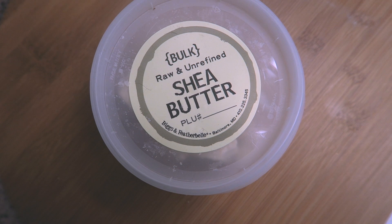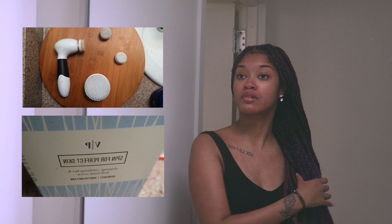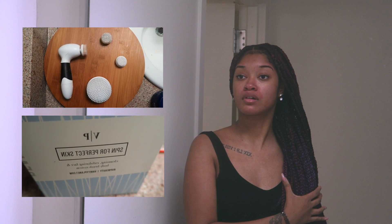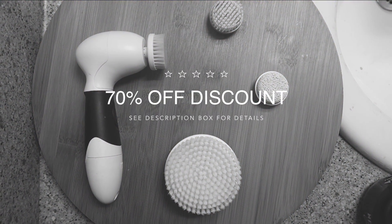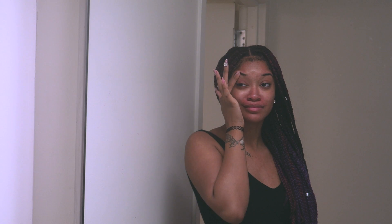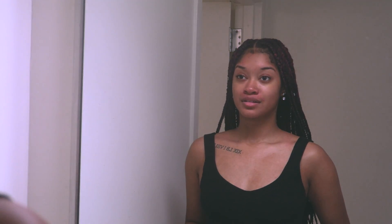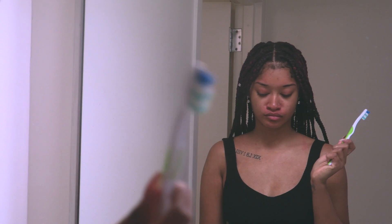In my last skincare video I used a really expensive brush set, so this time I'm bringing you a more affordable option — 70% off the Spin for Perfect Skin brush system, meaning just $30 at checkout. Make sure to check out the description box for details on how to snag this deal. I'm gonna go brush my teeth now — thank you guys so much for watching, I'll see you in my next video. I hope you enjoyed — bye bye!